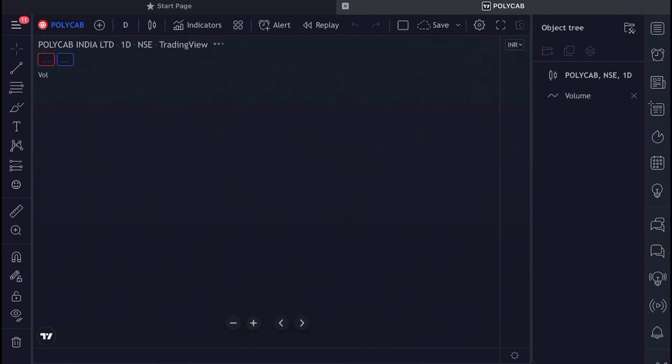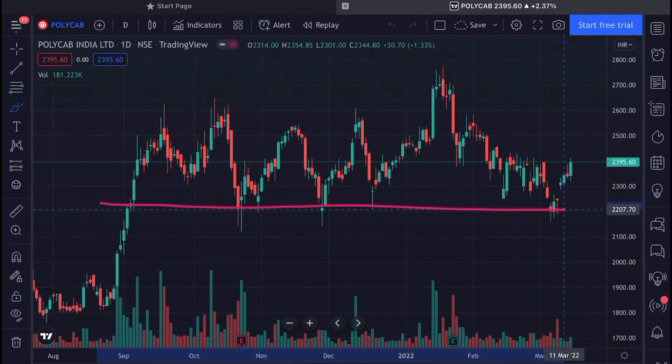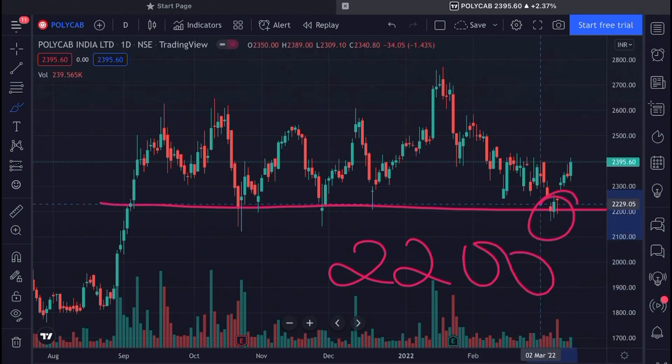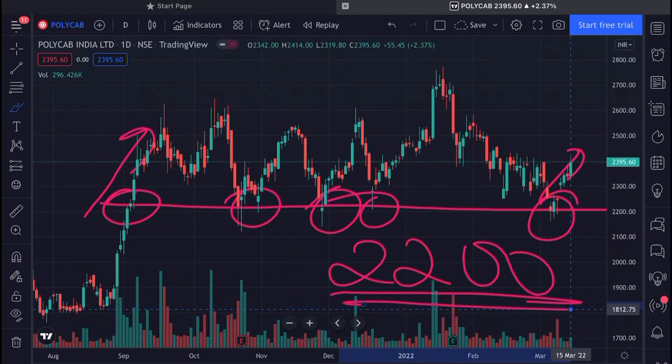Now, regarding the support levels for this stock, the stock has taken support several times at around 2200. We saw a good rally from there. The stock has been very volatile, so if the market remains volatile, then on the downside 2200 is a good support level for this stock.